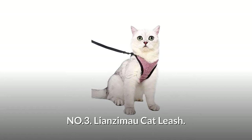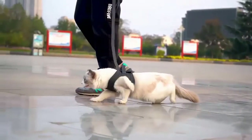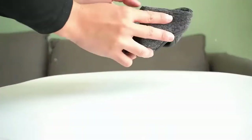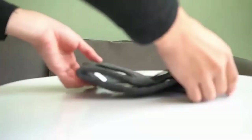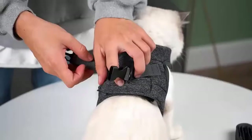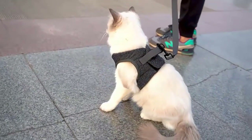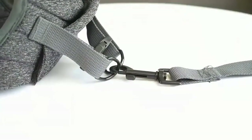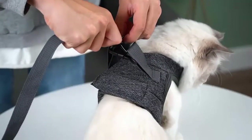Number three: Lianzi Mau Cat Leash. Your cat must enjoy it with free movement in this wear. The material of the harness is a combination of high-elastic soft fabric and shock-absorbing sponge. The back of the cat harness is designed with a quick-release buckle. The leash is made with high-quality nylon fabric, which is more comfortable and doesn't hurt your hand. The metal leash ring is sturdy, which offers better adjustability and security.